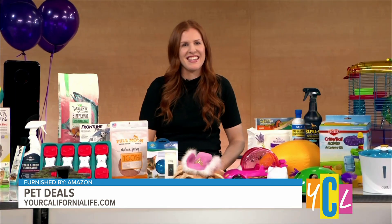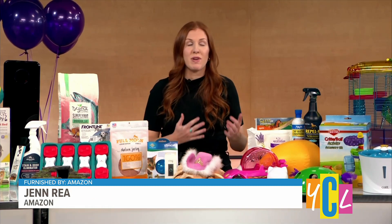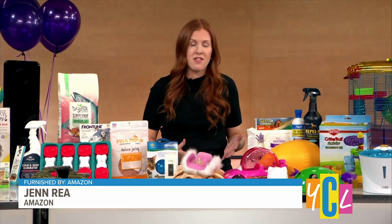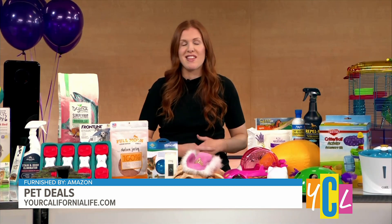This is the first I'm hearing about it! To celebrate National Pet Month, Amazon is bringing back Pet Day — this time for 48 hours. On May 2nd and May 3rd, we will have more top deals on pet products in the Amazon store than ever before.